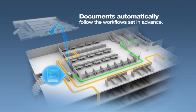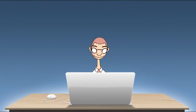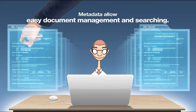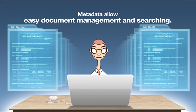Documents automatically follow the workflows set in advance. Metadata allows easy document management and searching.